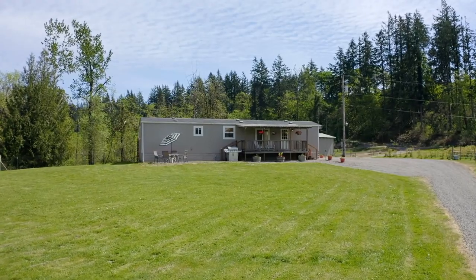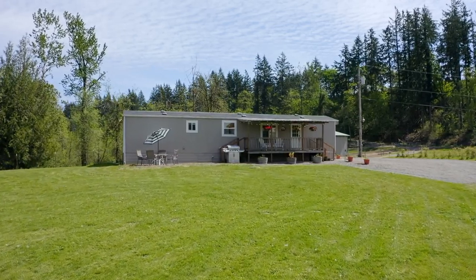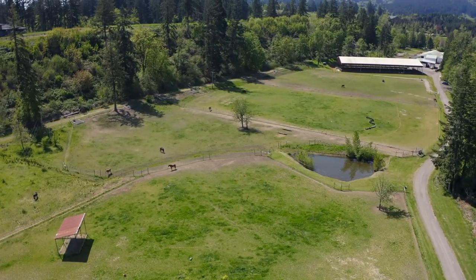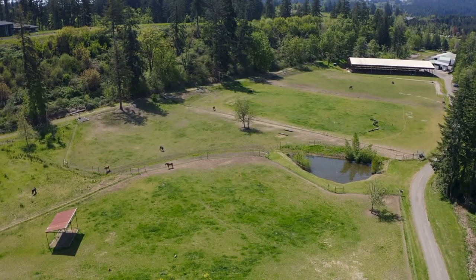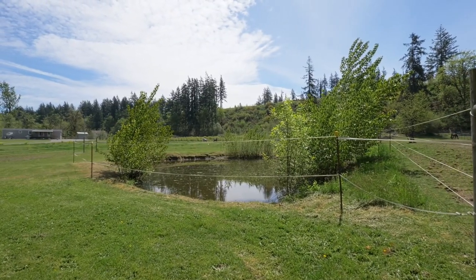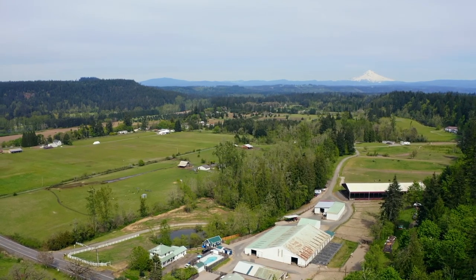Lastly, the existing 1978 two-bedroom, one-and-a-half bath, 1,100 square foot manufactured home has the best vantage point overlooking grazing horses on green pastures, blueberry fields, and a shimmering pond. Excellent opportunity to someday replace with your own custom home build.